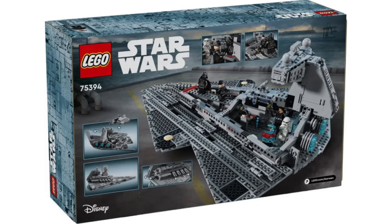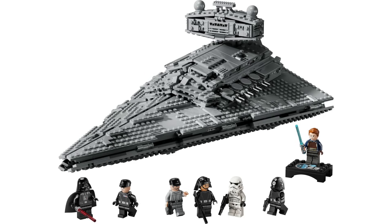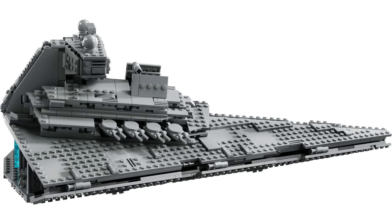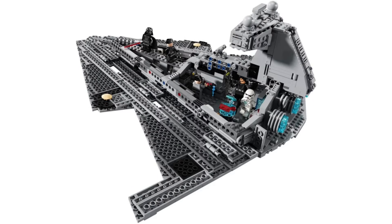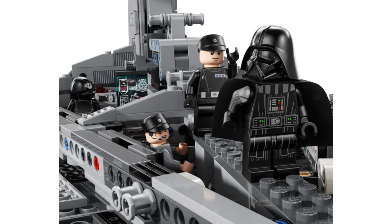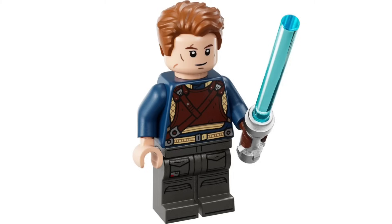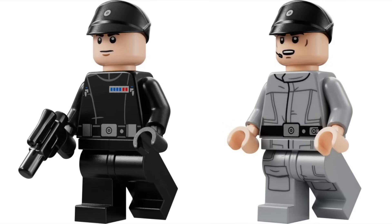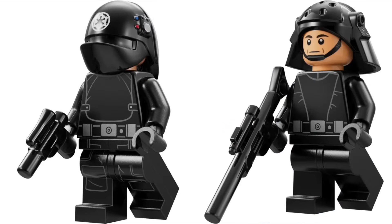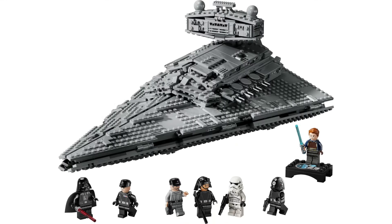We also got the reveal of the Imperial Star Destroyer with 1,555 pieces, retailing for $160 on August 1st. While a bit smaller than previous playscale versions, they did a nice job capturing the shaping. You can open up the entire set to play inside, which includes the bridge, command room, armory, and more. The set includes seven minifigures, with the highlight being the 25th anniversary Cal Kestis, plus Darth Vader, Commander Praji, an Imperial crew member, an Imperial gunner, a Navy Trooper, and a Stormtrooper.